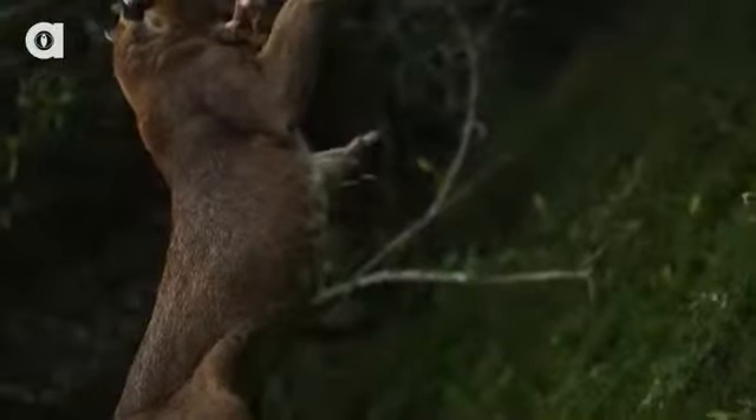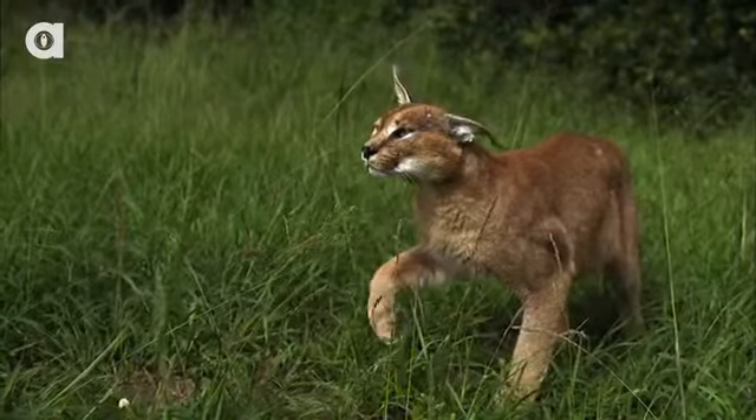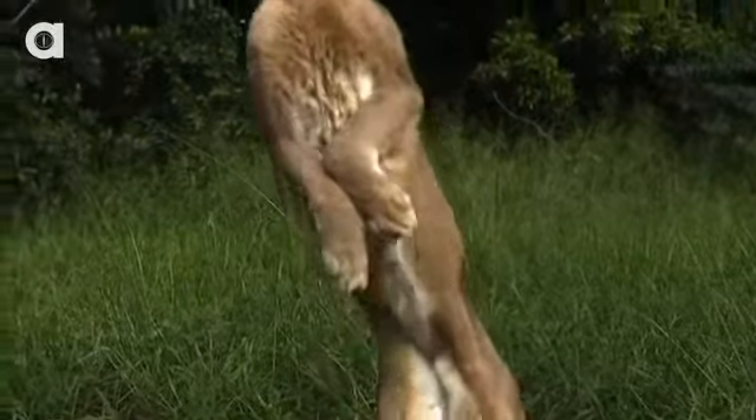Number three: the caracal. This is one cute cat that you should keep your distance from, because unlike other small African cats, caracals will not hesitate to bite your face off even if you're larger than them. Caracals are known for their jet black ears with long tufts and their plain unmarked coat. They're also known for leaping up to three meters in the air to catch birds on the wing. Caracals actually used to be trained as bird hunters in Iran and India, and are still kept as pets by some people today.